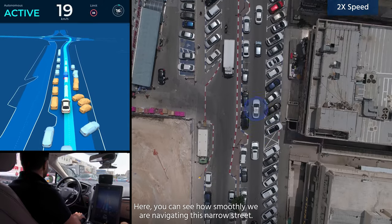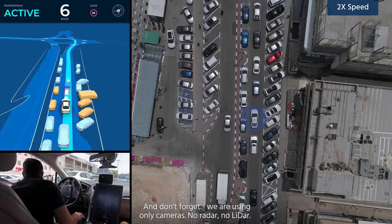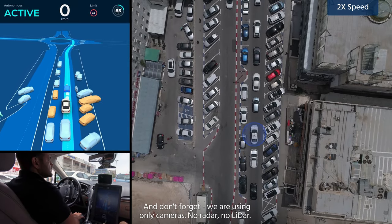Here you can see how smoothly we are navigating this narrow street. And don't forget, we are using only cameras — no radar, no LiDAR.